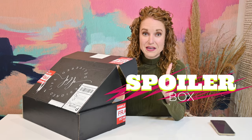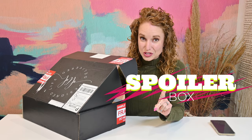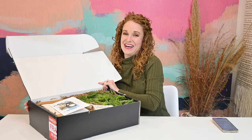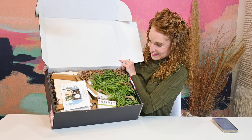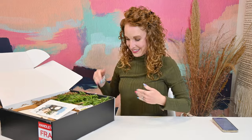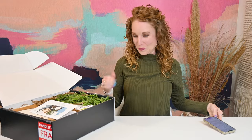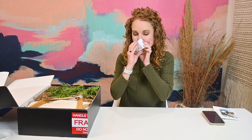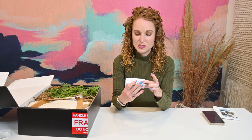Heads up, I'm going to show you everything that comes in the Spring 2022 box. Okay, this is what I'm seeing on top — great colors, I am very excited. That looks really good with my shirt. I'm going for this item because this is what I'm smelling. It is soap — clean as a whistle and bamboo.